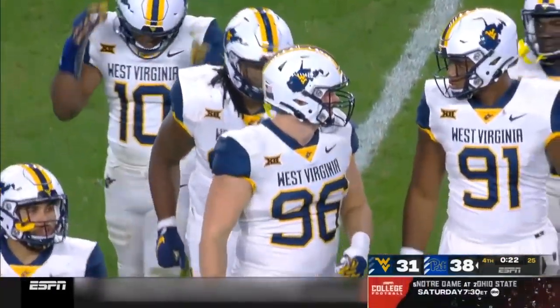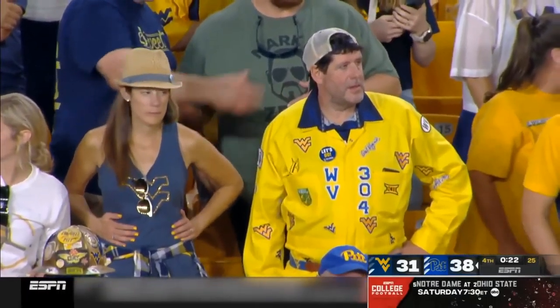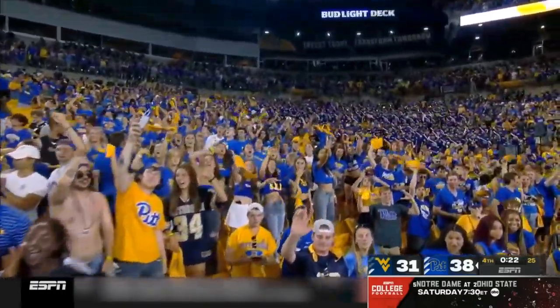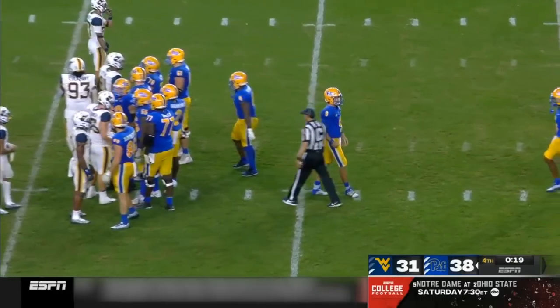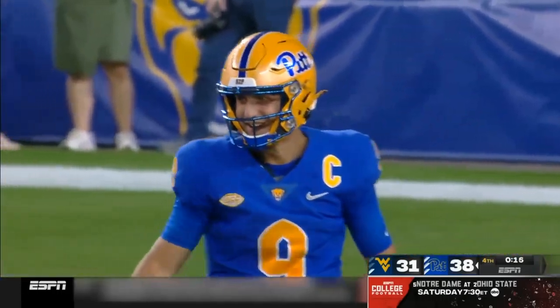College football is all the way back. I just have goosebumps all over — the excitement, the pageantry, the emotion. You just can't match it. Keaton Slovis, Pat Narduzzi, and the Pittsburgh Panthers have won the Backyard Brawl.